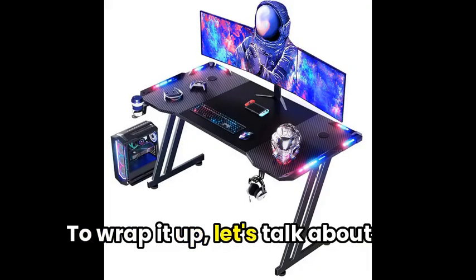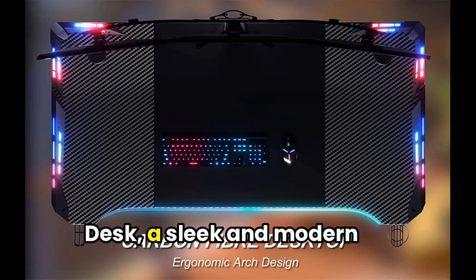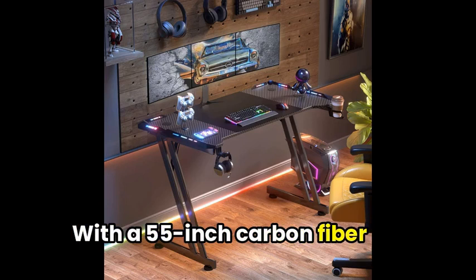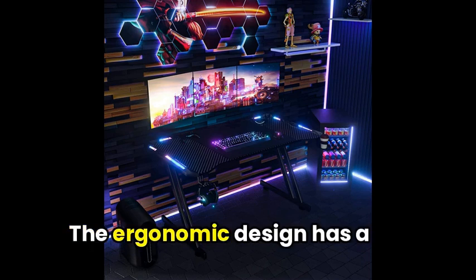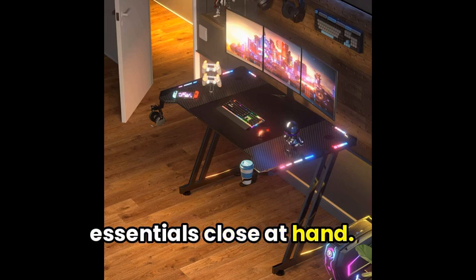To wrap it up, let's talk about the H-Shell Direct LED Gaming Desk, a sleek and modern addition to your gaming setup. With a 55-inch carbon fiber surface, it's perfect for a large monitor or even multiple screens. The ergonomic design has a built-in cup holder and headphone hook to keep your essentials close at hand.